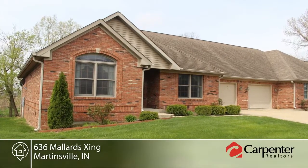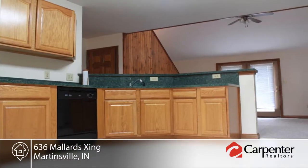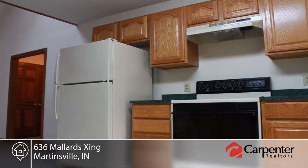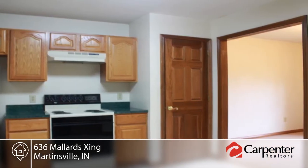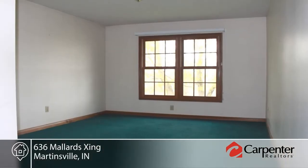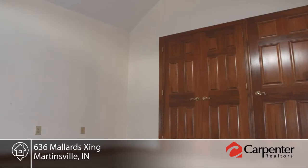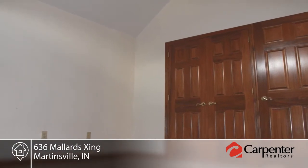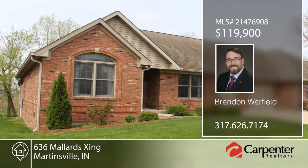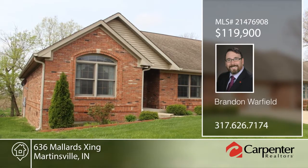Lock the doors and travel the world knowing the maintenance will be taken care of when you live in Lakeview Condominiums. This lovely three bedroom, two bath condo offers the seclusion and amenities of a fine single family residence with none of the responsibilities. You'll love the beautiful views on the back deck, vaulted ceilings, and extra storage in the one-car garage. This is a unique opportunity deserving your immediate attention. Contact Brandon Warfield to learn more.